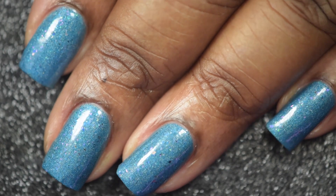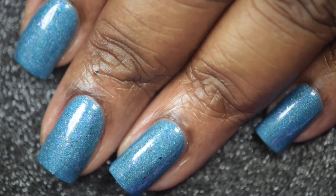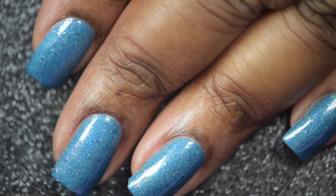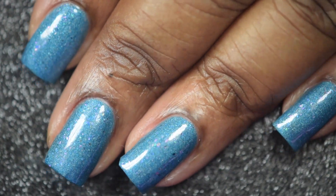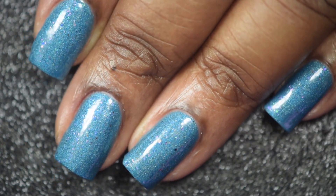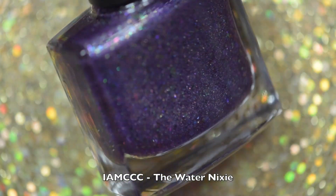I did reach full opacity in two thin coats. And here's one final look at The Six Swans with two thin coats and a glossy top coat. I am in love with this blue — blue would have to be my next favorite color after purple, so if you are a blue lover, go ahead and get this one.